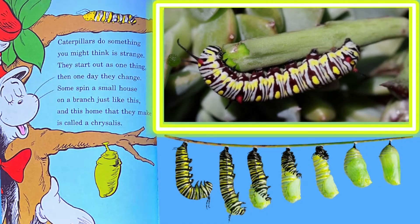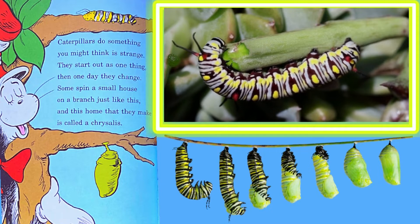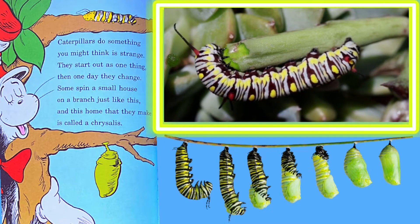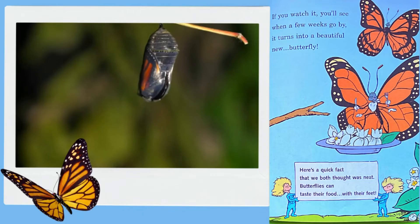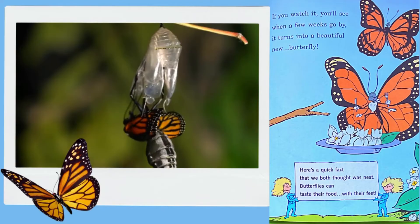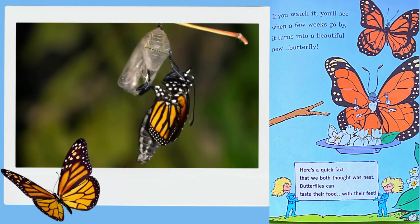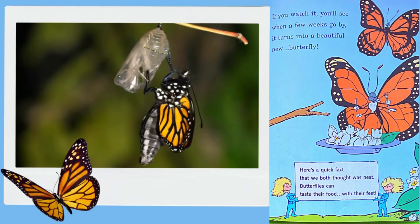Caterpillars do something you might think is strange. They start out as one thing, then one day they change. Some spin a small house on a branch just like this, and this home that they make is called a chrysalis. If you watch it, you'll see, when a few weeks go by, it turns into a beautiful new butterfly. Here's a quick fact that we both thought was neat — butterflies can taste their food with their feet.